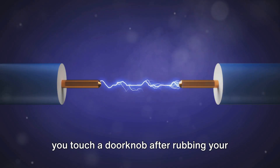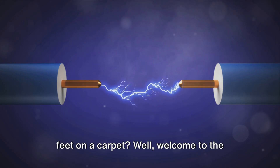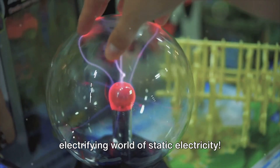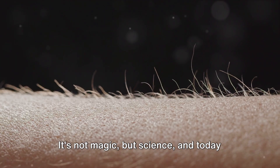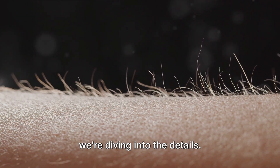Ever wondered why you get a shock when you touch a doorknob after rubbing your feet on a carpet? Well, welcome to the electrifying world of static electricity. It's not magic, but science. And today, we're diving into the details.